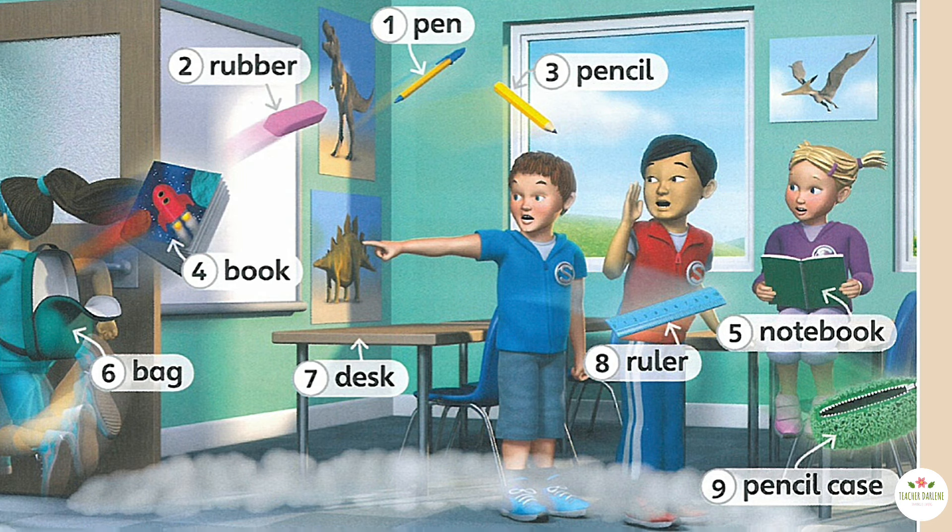Work in pairs. Practice pointing and naming the classroom objects.